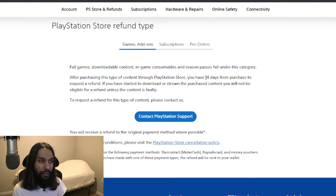For games and add-ons: after purchasing this type of content through the PlayStation Store, you have 14 days from purchase to request a refund. If you have started to download or stream the purchased content, you will not be eligible for a refund unless the content is faulty. So that's what to keep in mind if you're looking to get a refund for a game or add-ons.